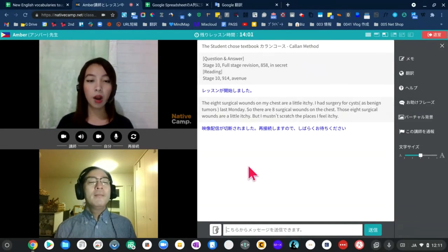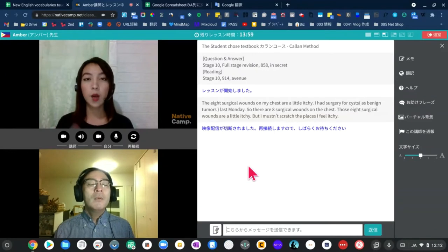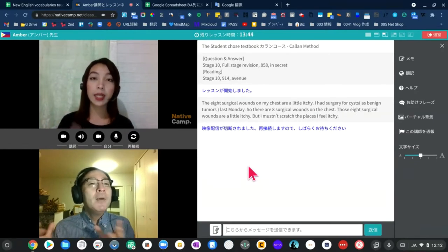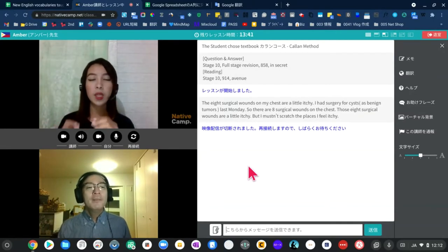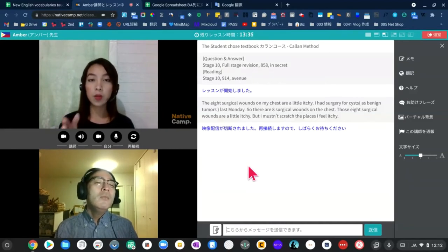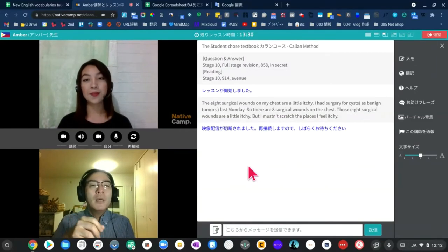What's a cork made of and what do we use it for? A cork is made of cork and we use it to put into the neck of a bottle in order to stop the liquid in the bottle from escaping. What do we use to remove a cork from a bottle? We use a corkscrew to remove a cork from a bottle.